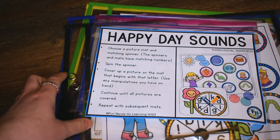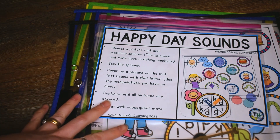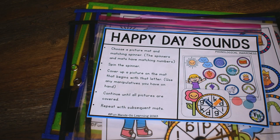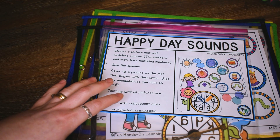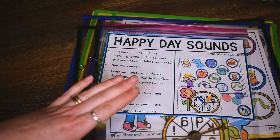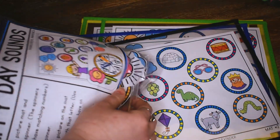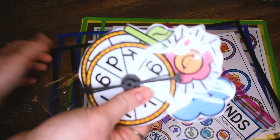The other hands-on literacy activity I wanted to share with you today is called Happy Day Sounds, and this activity is working on beginning sounds. So the last activity worked on ending sounds; this one's working on beginning sounds. This is an activity you could probably do with even younger kids — definitely with your pre-k kids. The ending sounds activity would probably be more of an activity you would do with kindergarten. But obviously you know your students best, so whatever their ability level is, that's what you would do.